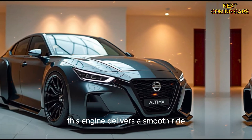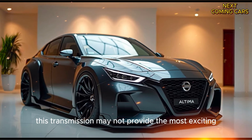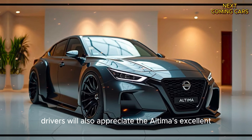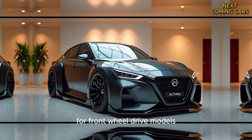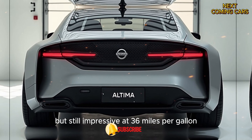This engine delivers a smooth ride, paired with a continuously variable automatic transmission. While this transmission may not provide the most exciting driving experience, it keeps the ride efficient and hassle-free. Drivers will also appreciate the Altima's excellent fuel economy, with an estimated 39 miles per gallon on the highway for front-wheel drive models. All-wheel drive versions come in slightly lower, but still impressive, at 36 miles per gallon.